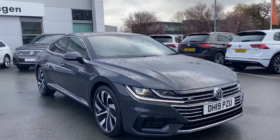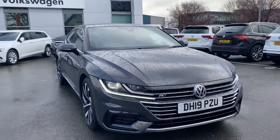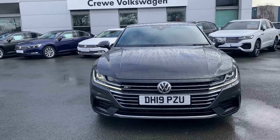It's a 2019 R-line Arteon finished in Urano grey, so it's this really nice, stealthy looking grey that gives it a really aggressive look from the front end. As far as saloon cars go, it is a really nice sporty looking vehicle.